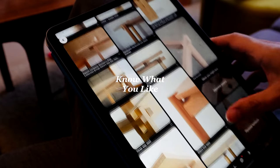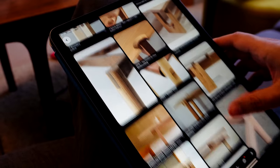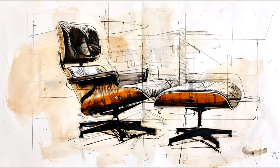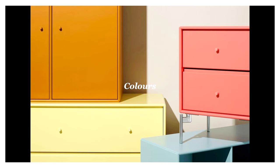Good design starts with knowing what inspires you. Look at other pieces, reference designers, and explore different styles. Understanding what resonates with you is crucial — shapes, materials, colours.